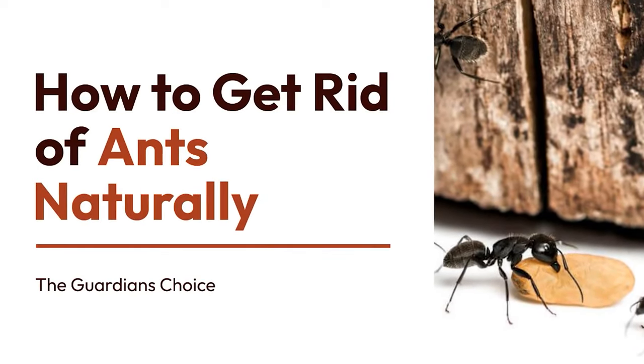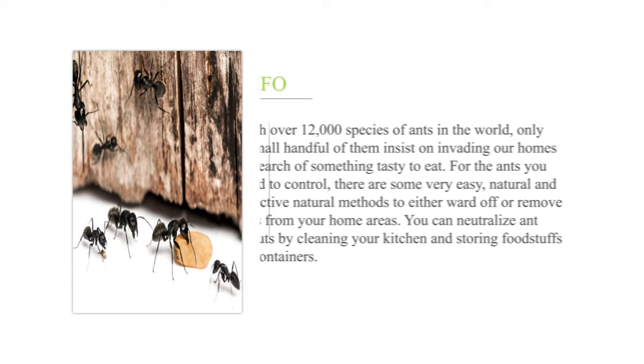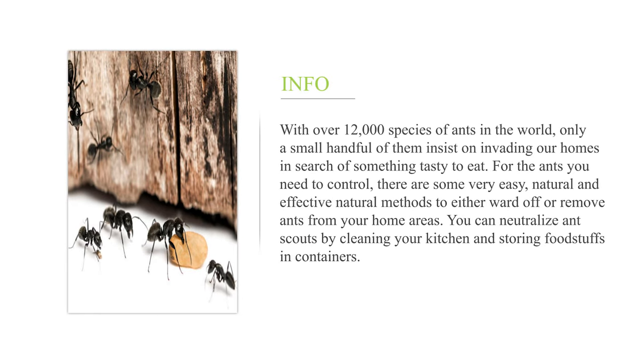How to get rid of ants naturally. With over 12,000 species of ants in the world, only a small handful of them insist on invading our homes in search of something tasty to eat. For the ants you need to control, there are some very easy, natural and effective methods to either ward off or remove ants from your home.